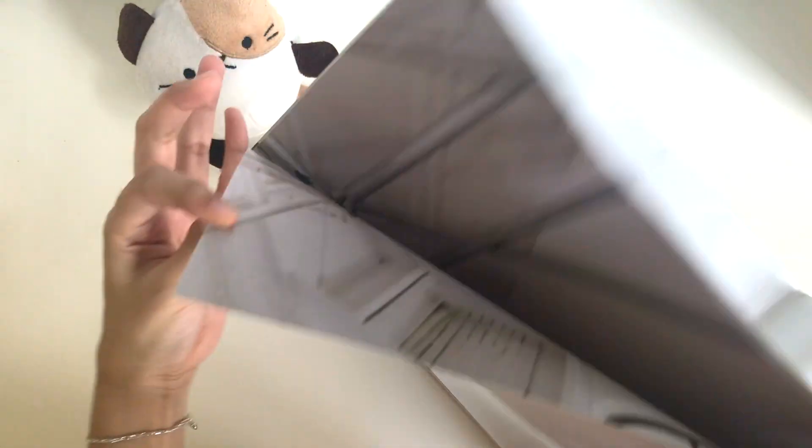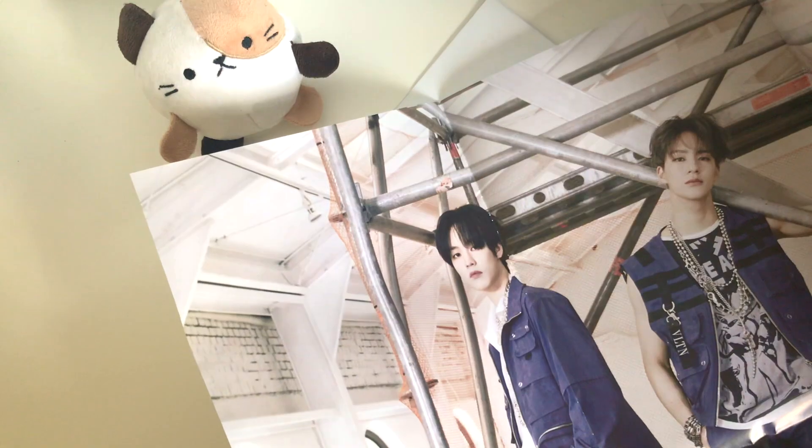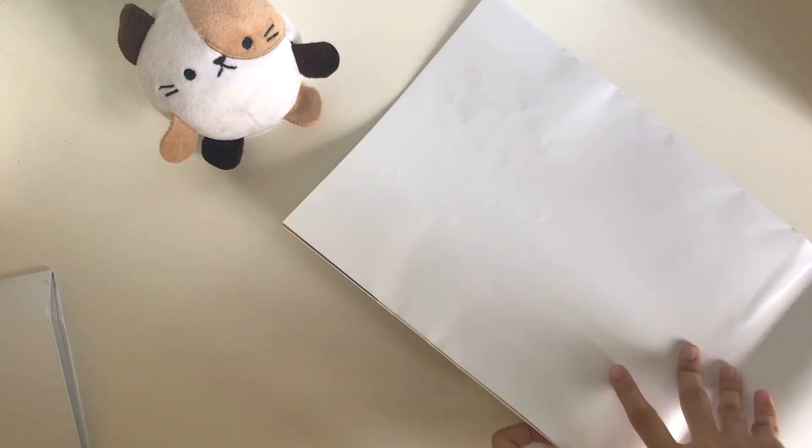So here are the posters — oh, they're kind of really damaged. It's okay I guess, I mean I did want to buy it in a tube but I didn't. Oh my lord, are you guys seeing this? This poster is huge, so I'm gonna unbox it in a separate clip.